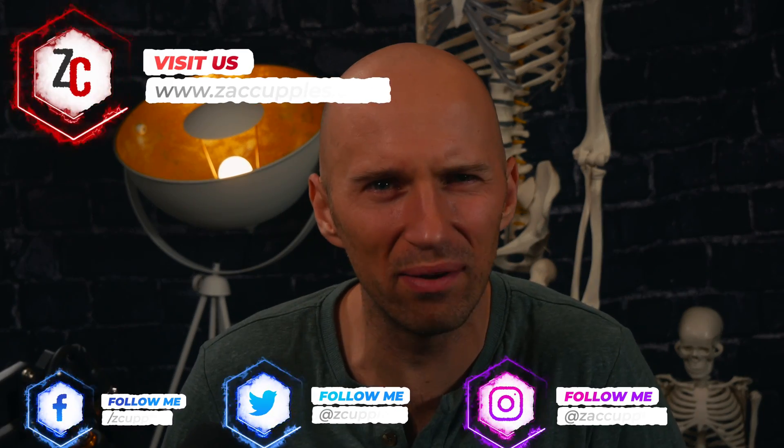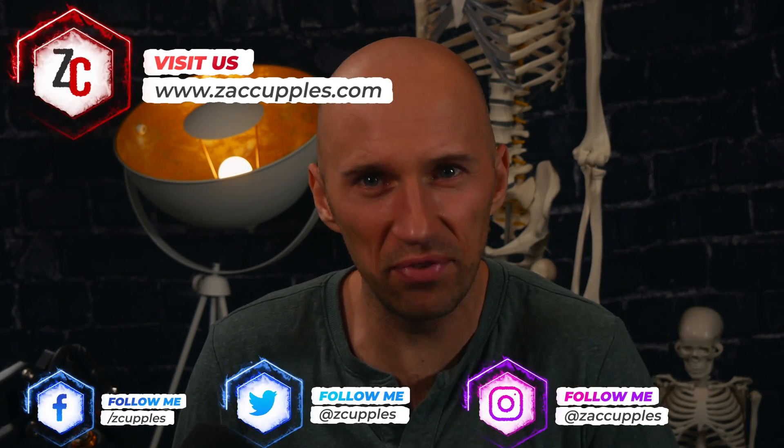Hello everybody! Zach Couples, physical therapist here. I've put out a lot of content this year — a lot of stuff on biomechanics — and there were some posts better than others. If you want to learn some really in-depth biomechanics regarding the pelvis, the foot, and all types of stuff, tune in because I'm going to share the top 10 posts and videos of 2021. Links are in the description below.